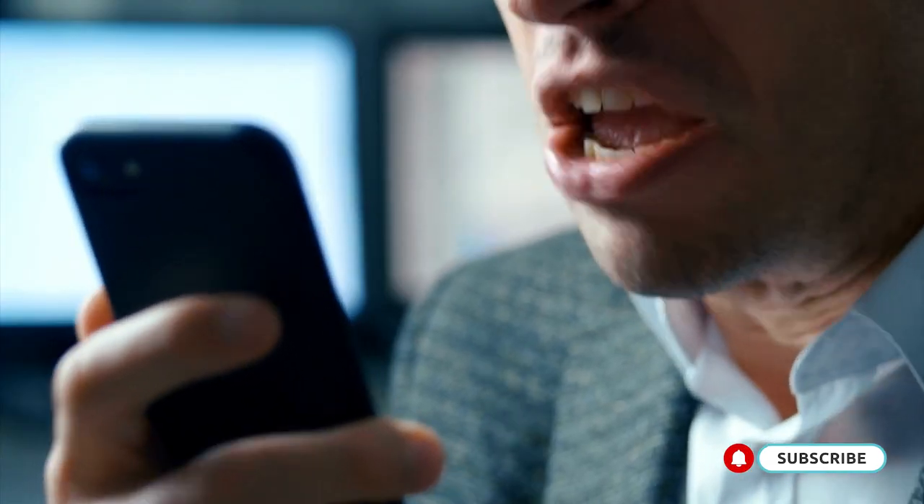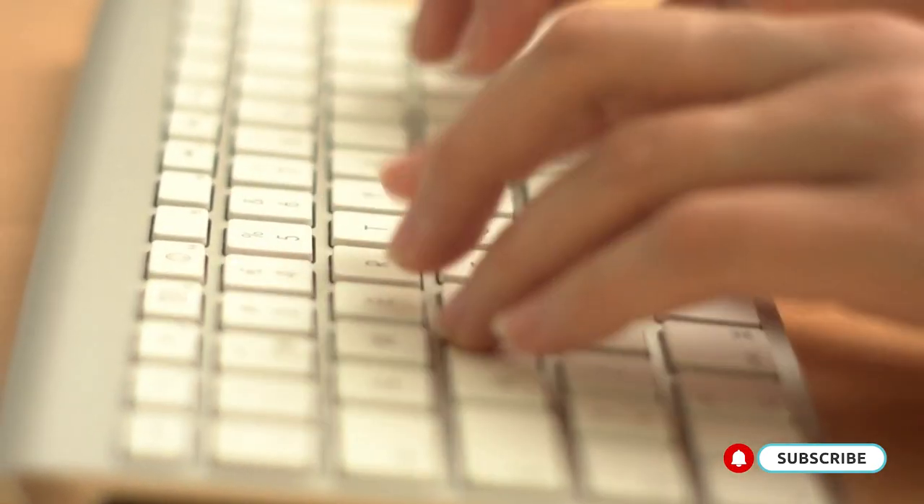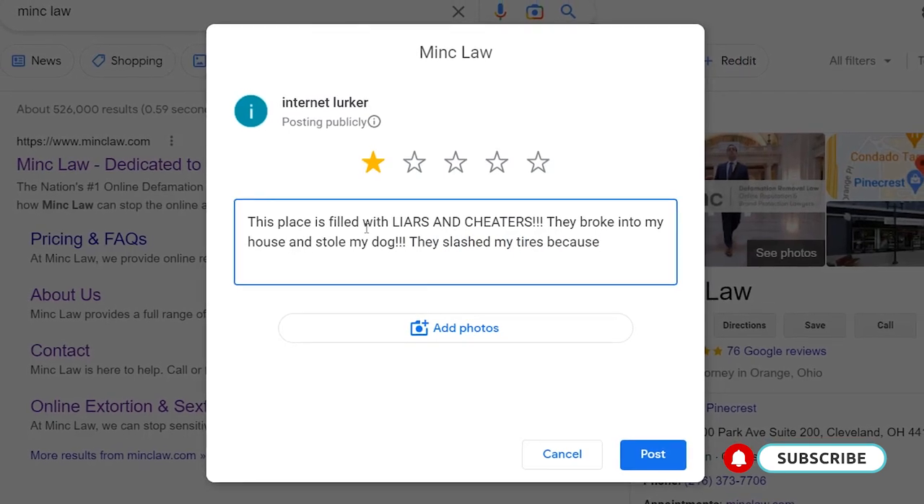I'm Mike Pelagalli, an attorney here at Mink Law, the nation's leading law firm when it comes to helping businesses deal with fake Google reviews. Whether it is a disgruntled client, competitor, a vengeful former employee, or someone your business has never even interacted with, fake and negative reviews happen to every business at some point.